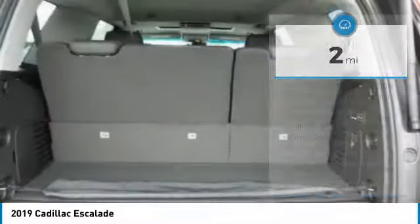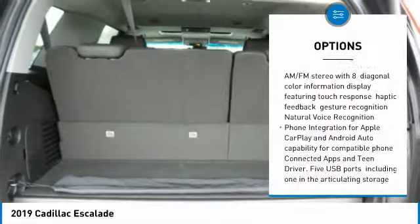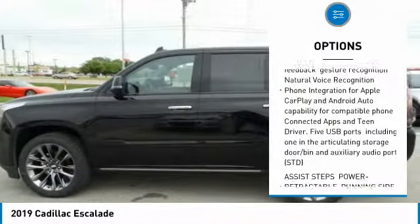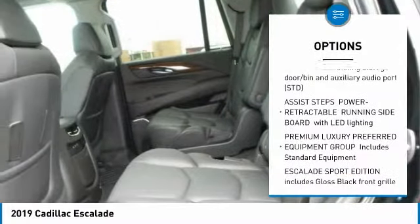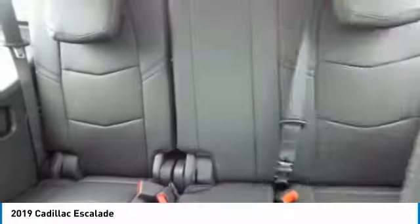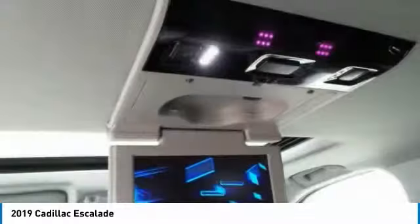Here are some of this vehicle's great options: navigation system, power liftgate, tow hitch, anti-lock braking system, Bluetooth, power steering, keyless start, aluminum wheels, four-wheel disc brakes, and four-wheel drive.